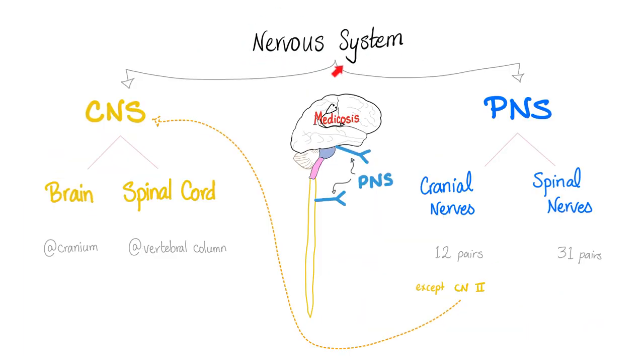The nervous system is divided into central nervous system and peripheral nervous system. CNS is made of the brain and spinal cord — the brain is found in the skull (cranium), and the spinal cord is in the vertebral column. The peripheral nervous system includes cranial nerves coming out of the brain and spinal nerves coming out of the spinal cord. You have 12 pairs of cranial nerves and 31 pairs of spinal nerves.